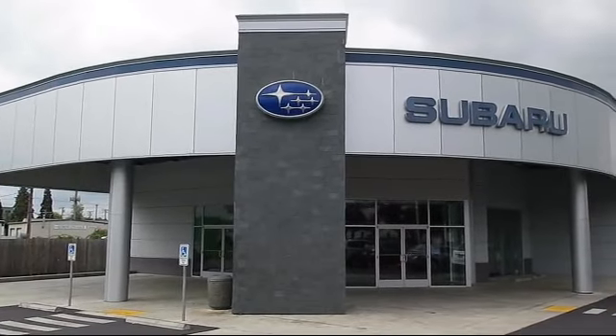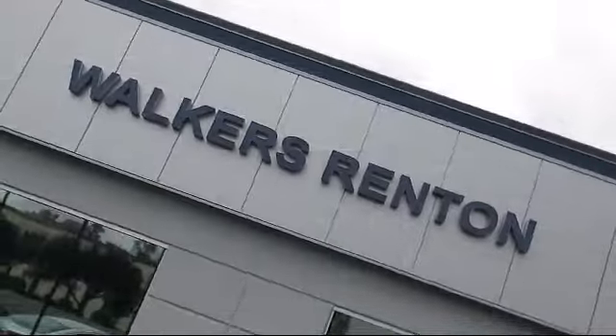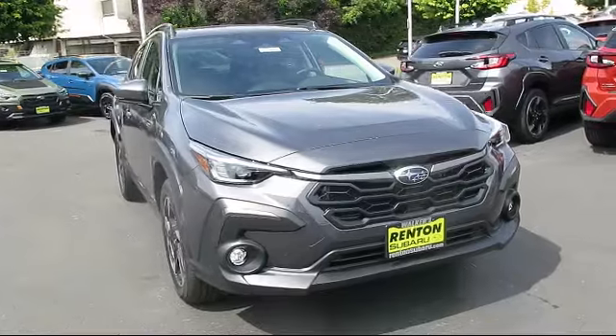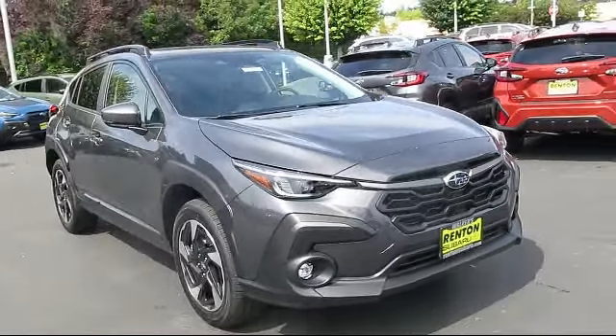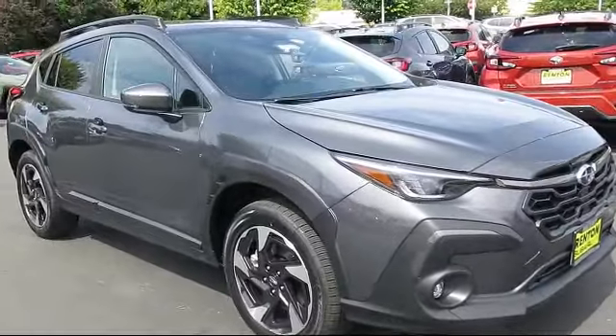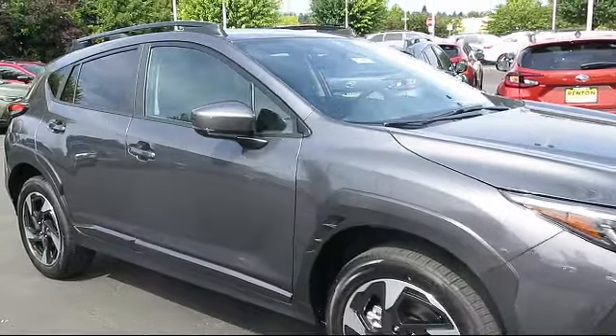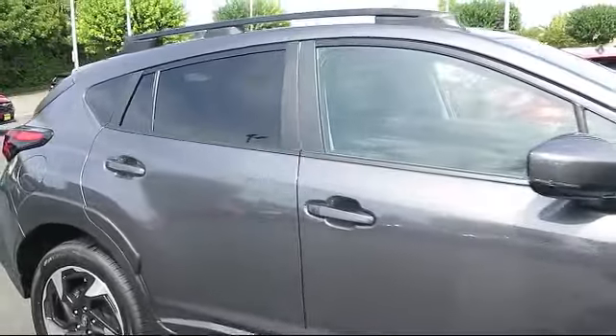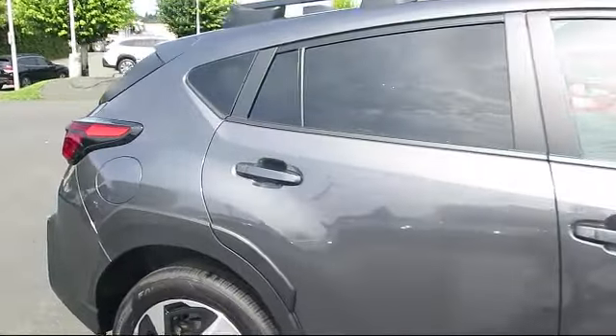Welcome to Walker's Renton Subaru, and here's a look at another vehicle from our great selection of cars, trucks, and SUVs. It comes equipped with smart device integration, leather seating, vehicle immobilizer, cargo shade, cruise control steering assist, HD radio, auto leveling headlights, automatic high beams, lane keep assist, and privacy glass.